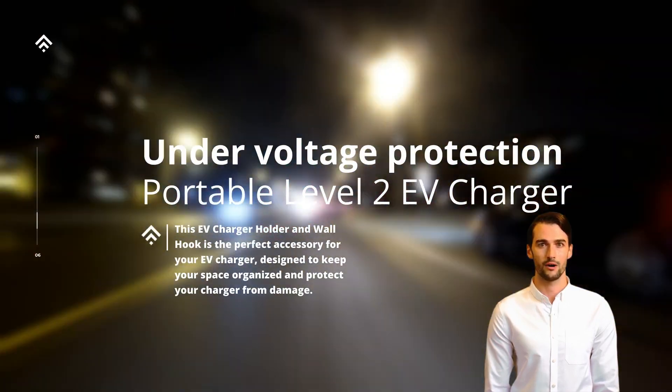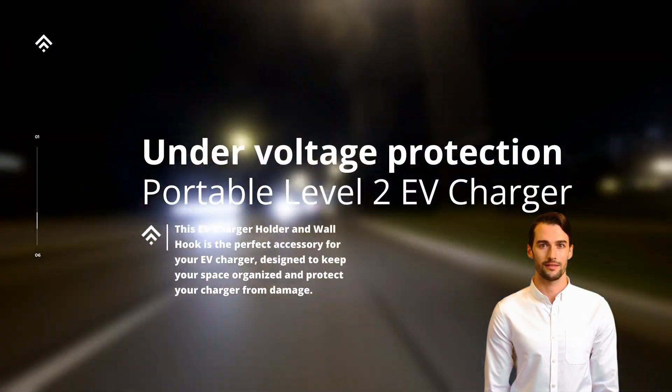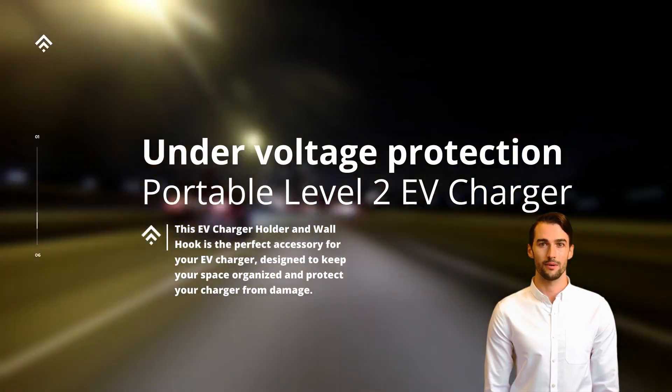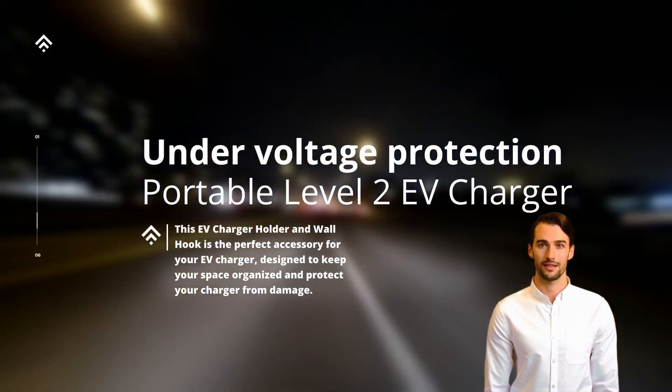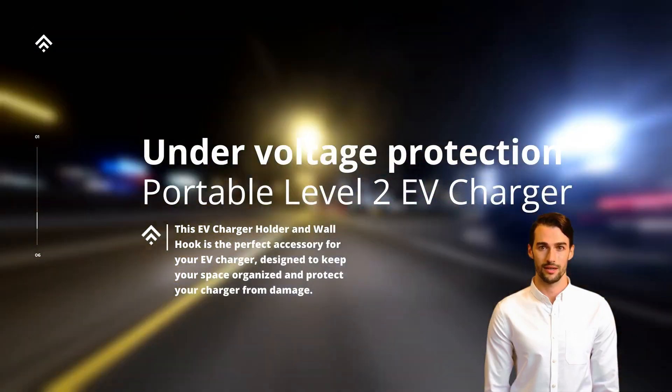Moreover, under-voltage protection offers peace of mind to EV owners as it adds an extra layer of safety to the charging process. The feature provides protection against potential hazards caused by improper or insufficient voltage, such as overheating, voltage spikes, or damage to the vehicle's electrical components.